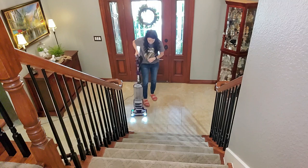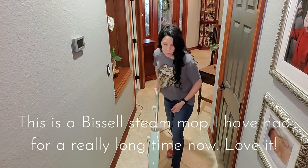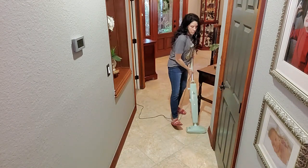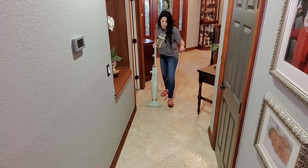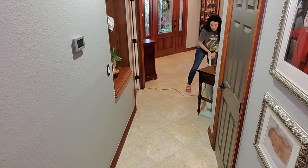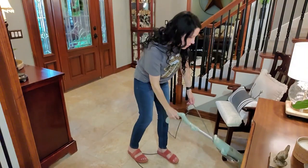I get asked about my steam mop often, so I'll let you know — it is Bissell, and I have had it for about a dozen years. It is no longer sold in this model, but I'm sure they have an updated version. I highly suggest a Bissell steam mop because obviously it lasts and lasts and lasts.